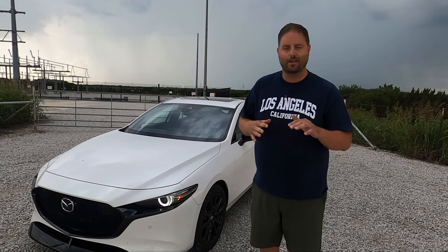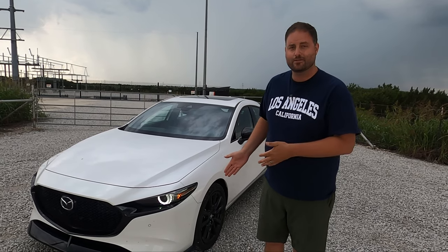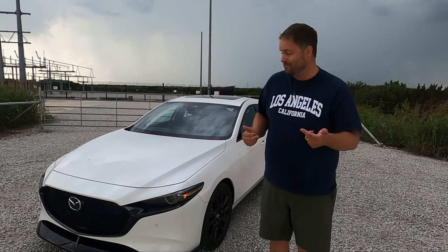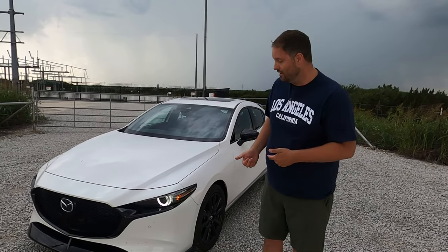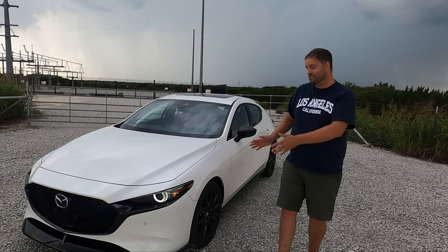It has all-wheel drive, which means this thing can handle snow, sleet, ice, and all kinds of conditions. So if you're living in an urban area with inclement weather, you're covered. You're thinking Subaru? Thank Mazda — you might have some style and class to go with it that you wouldn't find in a Subaru.